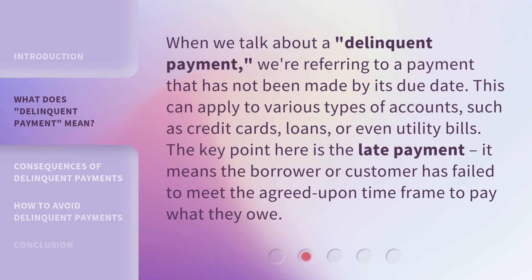When we talk about a delinquent payment, we're referring to a payment that has not been made by its due date. This can apply to various types of accounts, such as credit cards, loans, or even utility bills. The key point here is the late payment — it means the borrower or customer has failed to meet the agreed-upon time frame to pay what they owe.